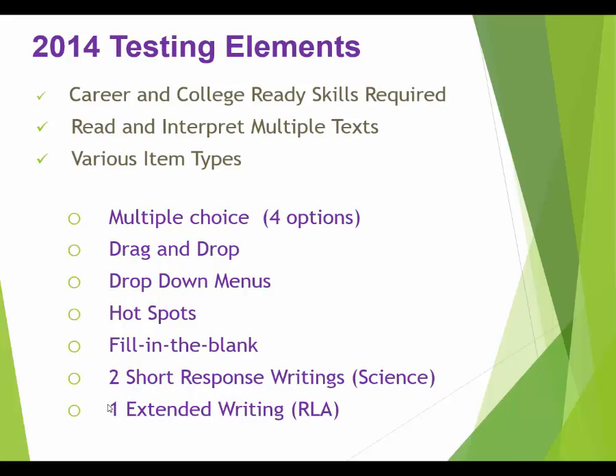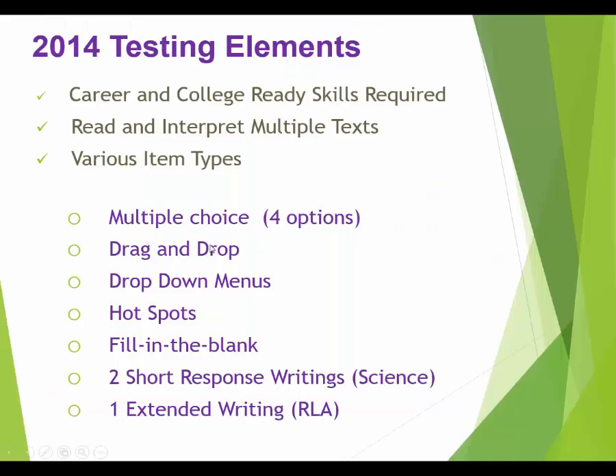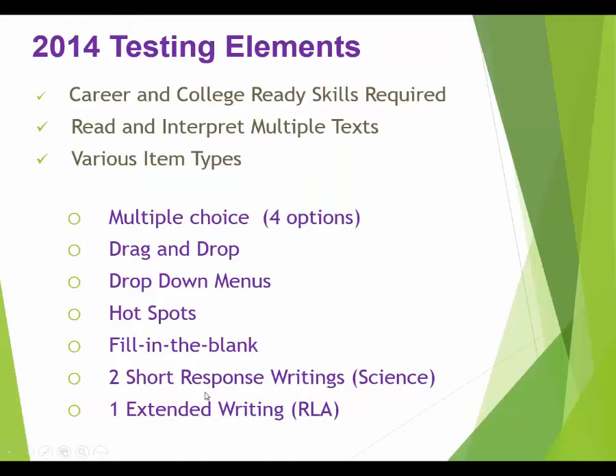It's not only the number of subjects that have changed on the GED — it's also the type of test questions, called testing elements. It's not just multiple choice anymore. You'll see multiple choice, but also drag and drop — where you click on something and pull it to somewhere else on the screen. You might also see drop-down menus, where you click a little arrow and options drop down, similar to multiple choice.